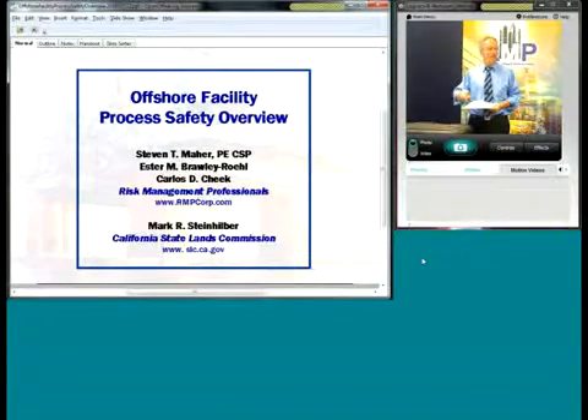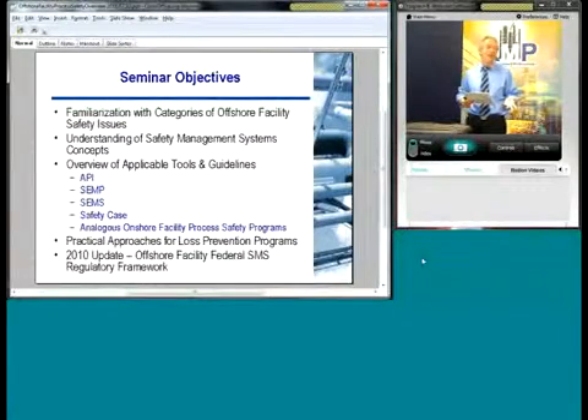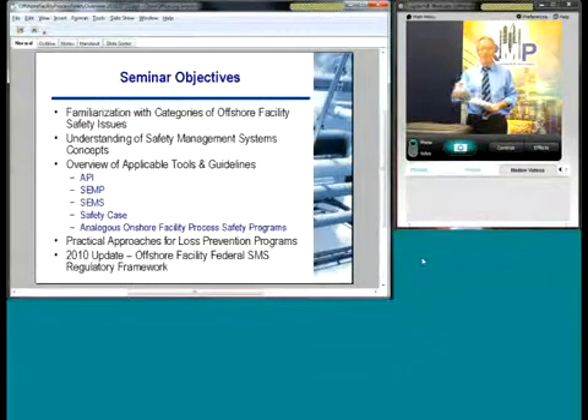Let's talk about some of our key objectives. We want to familiarize you with categories of different offshore facility safety issues, provide an understanding of safety management systems, overview applicable tools and guidelines — good tools available from the American Petroleum Institute — SEMP, SEMS, safety cases, and also analogous onshore facility process safety programs. We want to provide practical approaches for these loss prevention programs and also provide a regulatory update on where things might be going and what tools might be used to address upcoming regulatory requirements.